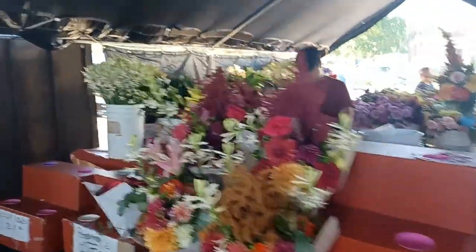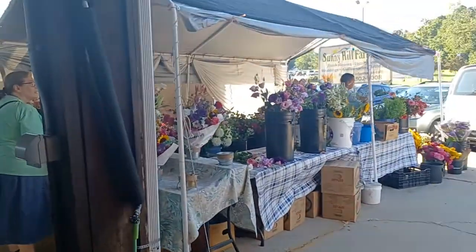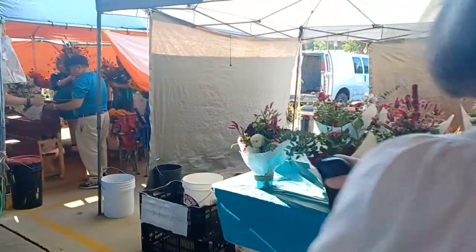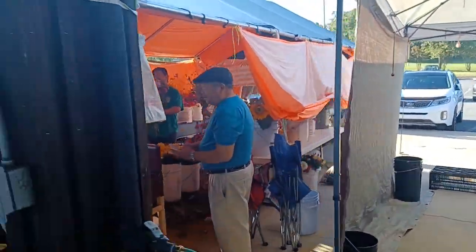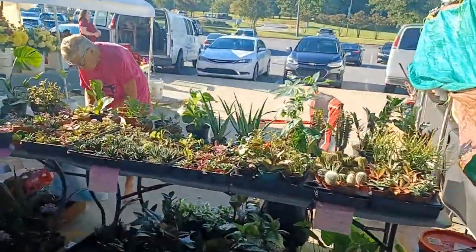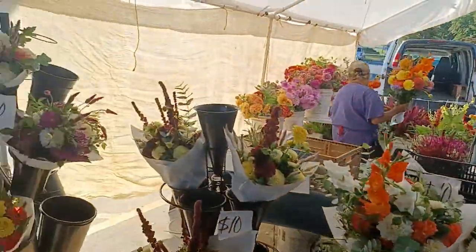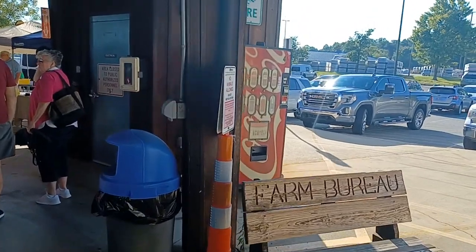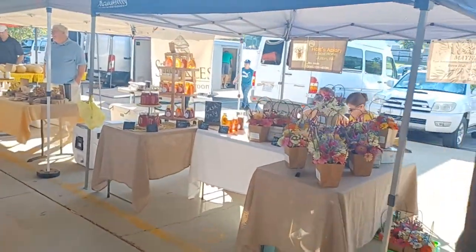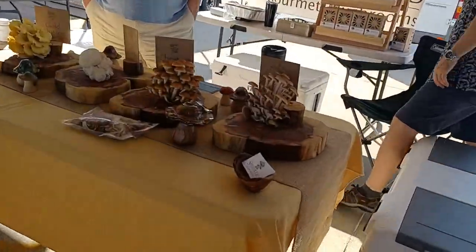Lots of flowers — I don't ever remember this many flower vendors being here before. I think there were two flower vendors out here for the most part before, but now I've seen like seven or eight. More flowers, and we got the mushroom guys over here too.